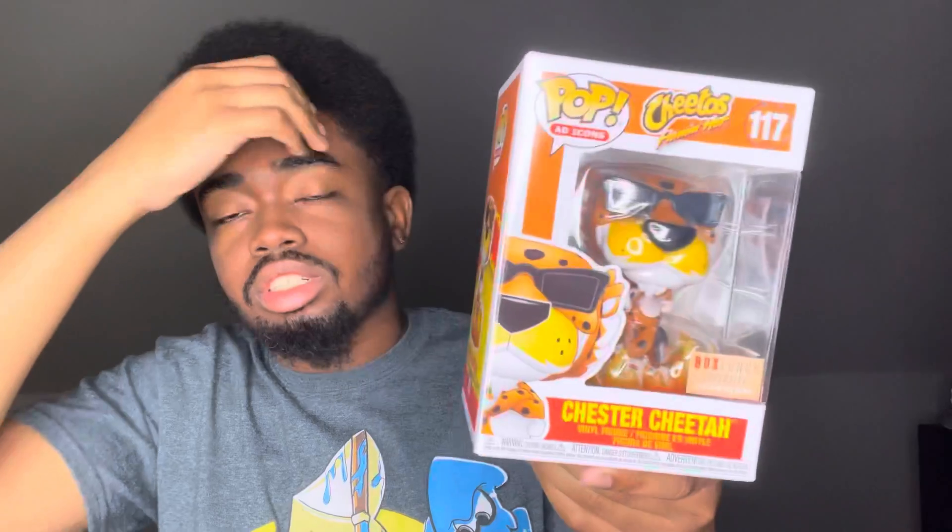Last but not least I have Chester Cheetah — Box Lunch exclusive. He glows in the dark! He's got the flame and hot stuff, the heat up under his feet. And he's got the sunglasses on looking real cool, even though he's real hot.